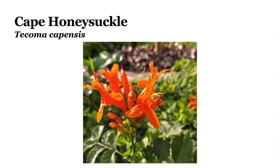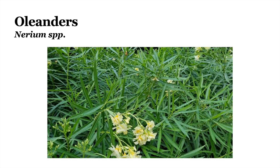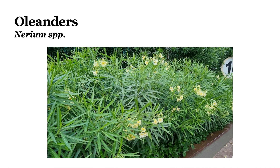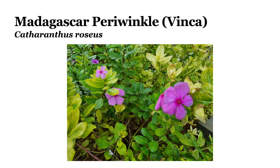This plant is the Cape honeysuckle, or Tecoma capensis. These plants are called Oleanders of the genus Nerium. They are poisonous to animals as well and they come in a variety of different colors. This plant is the Madagascar periwinkle, also called Vinca.